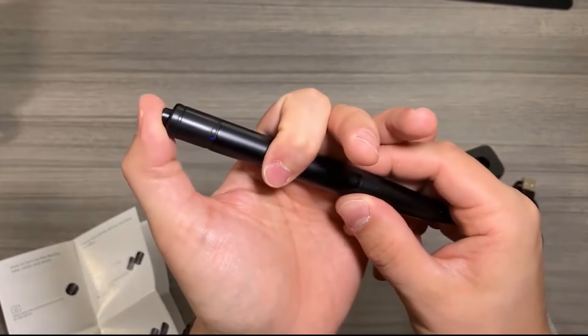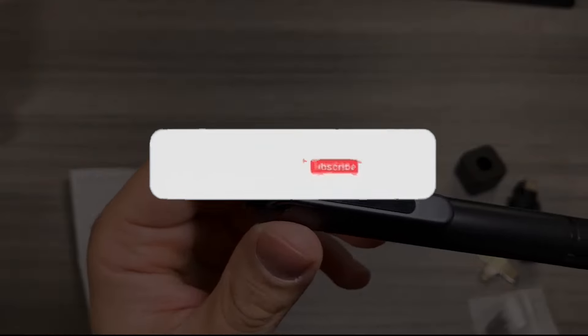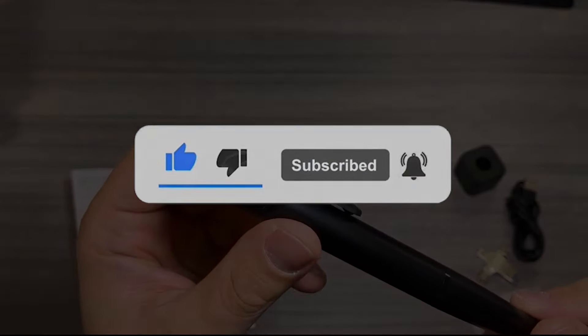Whether employed for personal security, investigative purposes, or other lawful reasons, the discreet nature of spy pens makes them a unique tool in the realm of covert surveillance. Hit the like button and subscribe to our channel for more interesting and informative videos.